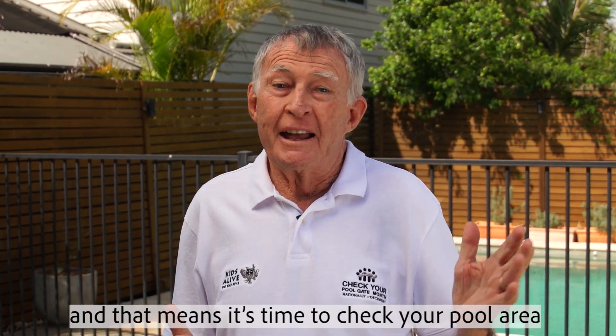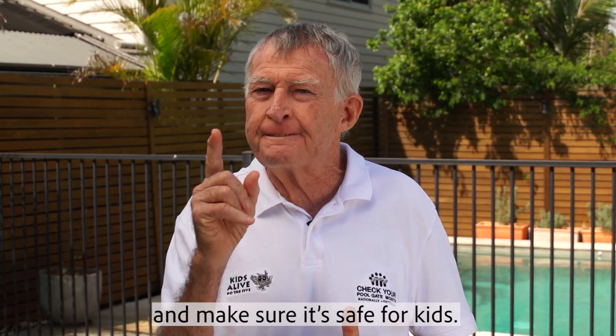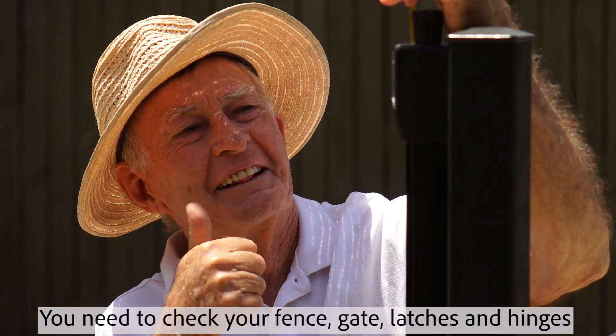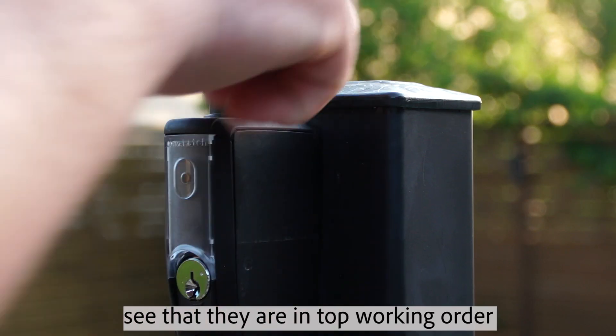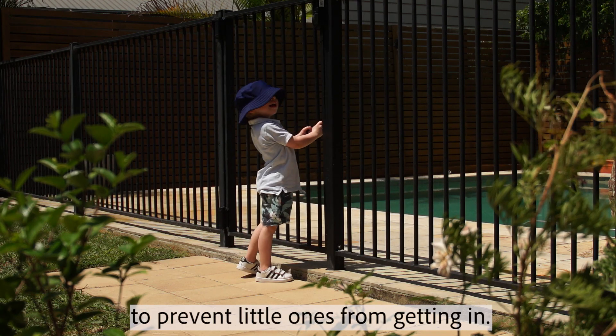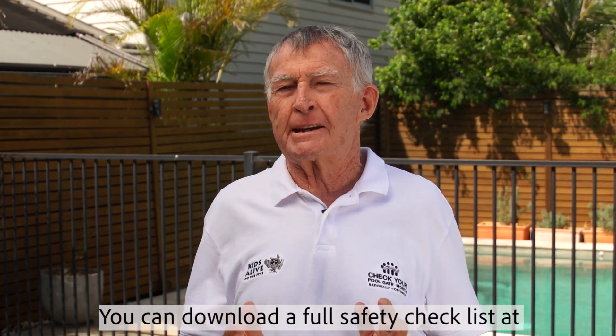Today marks the start of summer and that means it's time to check your pool area and make sure it's safe for kids. You need to check your fence, gate, latches and hinges, and see that they're in top working order to prevent little ones from getting in. You can download a full safety checklist at